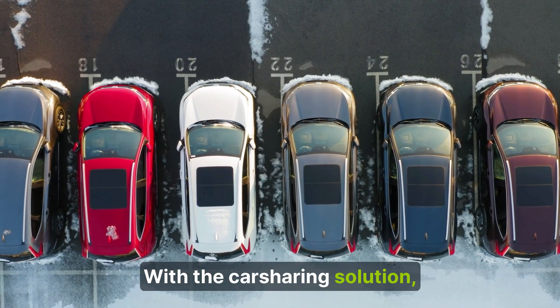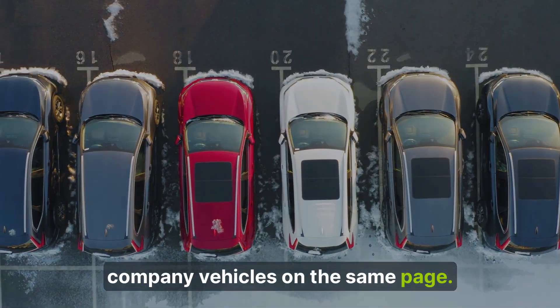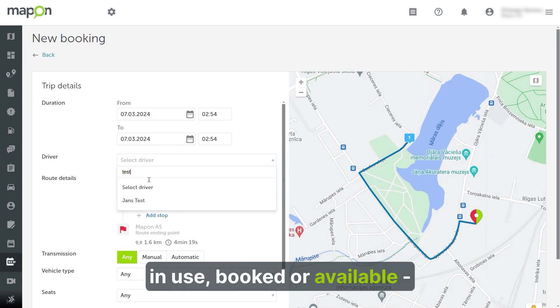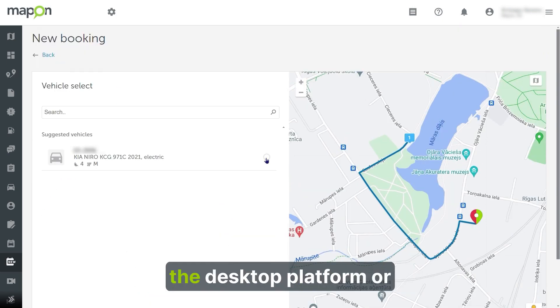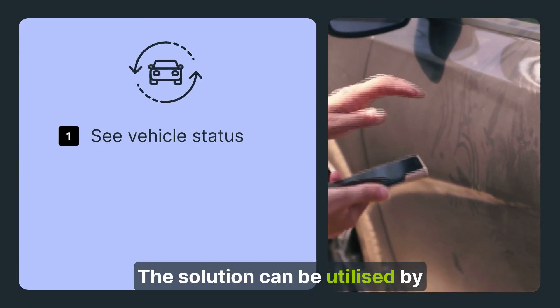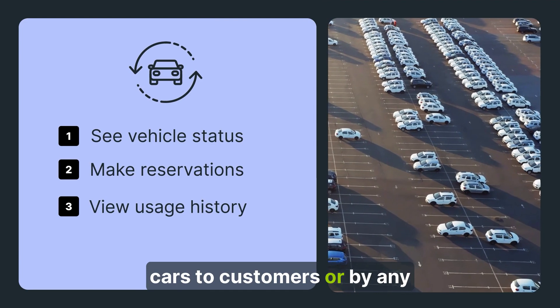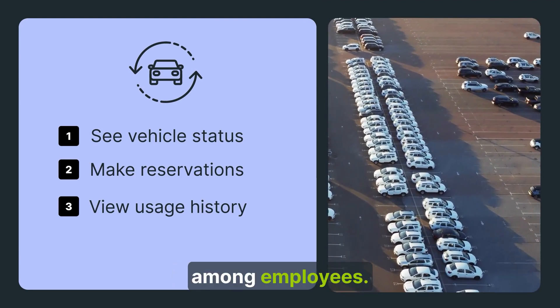With the car sharing solution, you can keep everyone who uses company vehicles on the same page. Users can see a timetable that displays vehicles by status — in use, booked, or available — and they can make vehicle reservations themselves from the desktop platform or the mobile app. The solution can be utilized by car rental businesses to lease cars to customers, or by any business that wants to bring order to company car usage among employees.